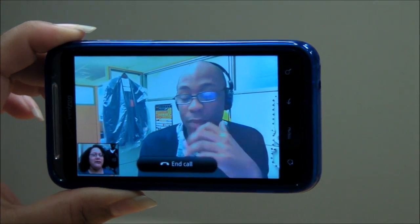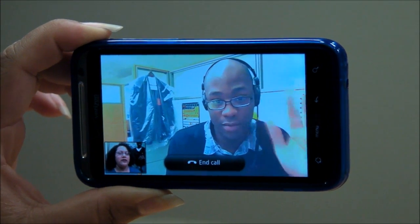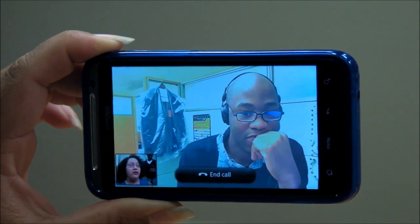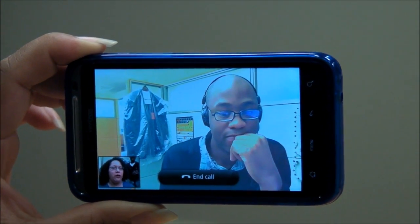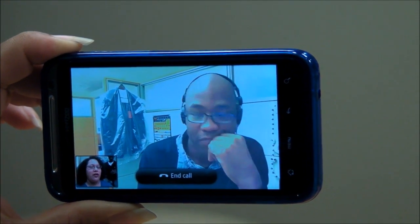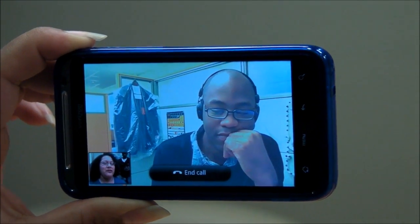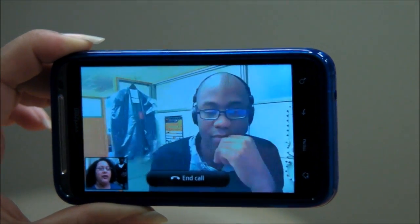Hey there, this is KT Bradford with Laptop Magazine with Kenneth Butler, also from Laptop Magazine. We are checking out the unofficial Skype video app that is only for the Thunderbolt. It was supposed to come out when the Thunderbolt came out but it didn't, and then a weird unauthorized version showed up on Droid Live, so we downloaded it to ask: should you download this app for yourself?